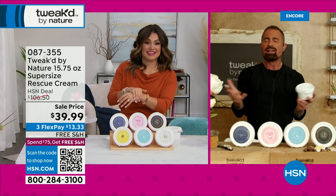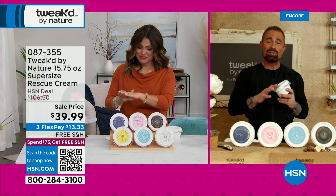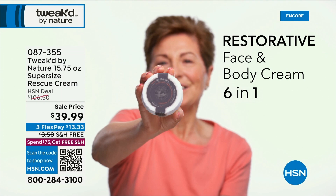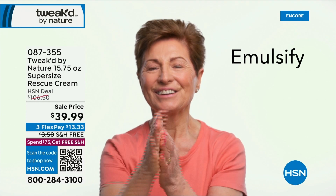Once my mom got started with it — she's 84, just turned 84 — she doesn't use anything else now. When she's halfway done the jar, she'll call me and say, 'I'm almost done.' She uses it for everything: primer, night cream, AM cream, PM cream — basically it's her everything. This is like that movie with the Windex — just put it on everything.